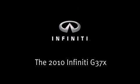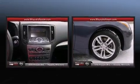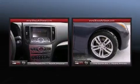Get excited about the 2010 Infiniti G37X. With less than 30,000 miles on the odometer, this compact vehicle proves that good things do come in small packages.